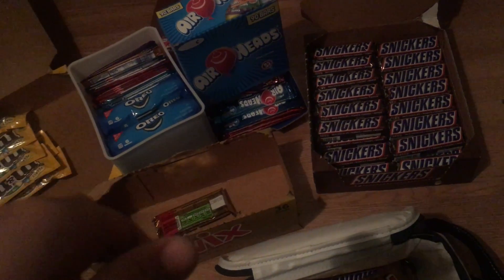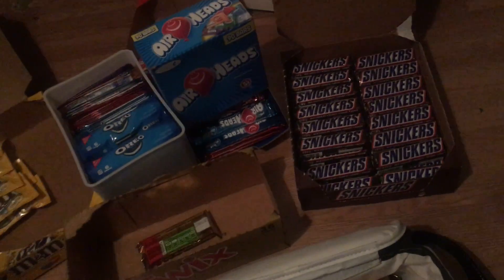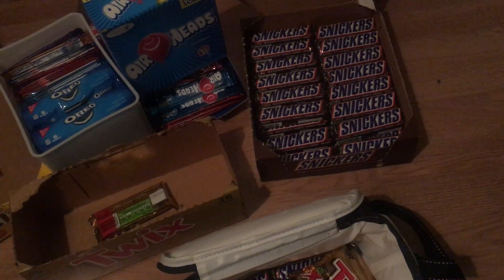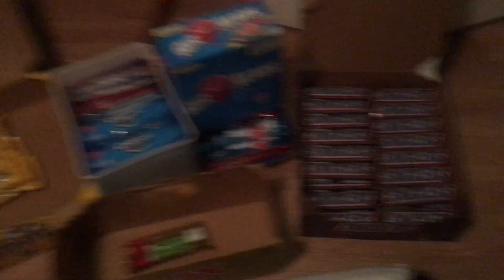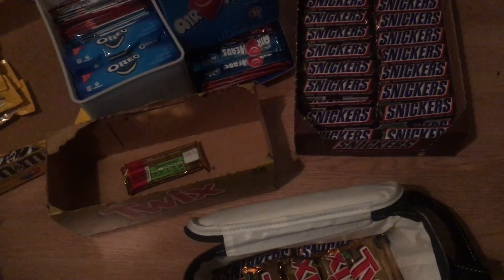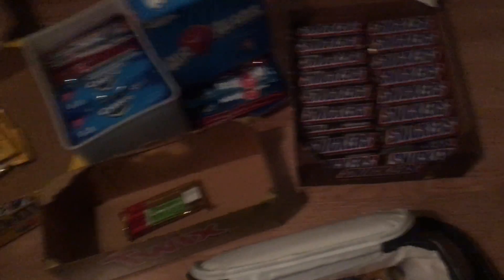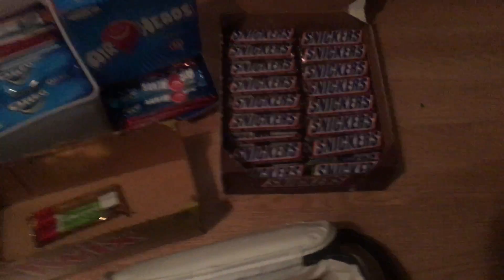The reason I can't do a candy giveaway is it would cost me like 15 to 20 bucks for a box of candy, then probably 5 to 10 bucks for postage, so I'd be spending around 30 bucks just to send some candy — that's ridiculous. I'm trying to save money. I'm debating whether to buy the Rainbow Six Siege Season 3 pass, which is also 30 dollars. I can't do a giveaway yet — not until YouTube actually pays me. I've only got 500 subscribers, not a hundred thousand.